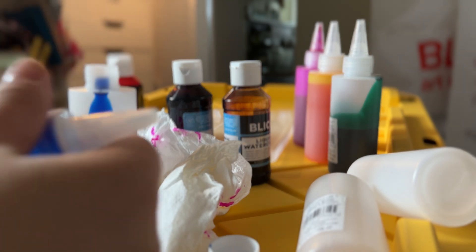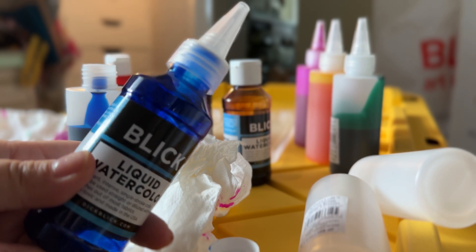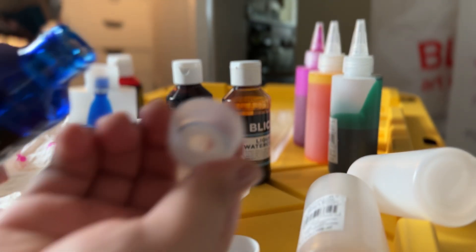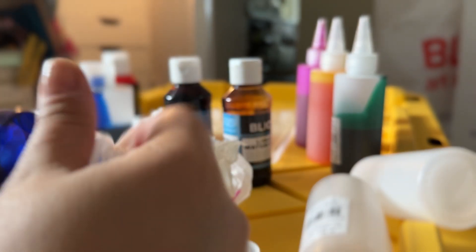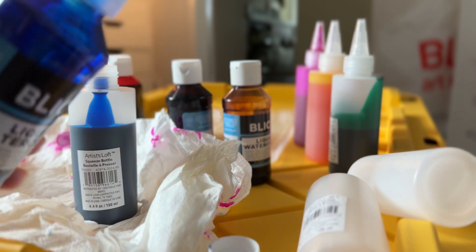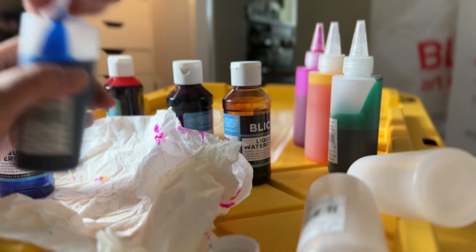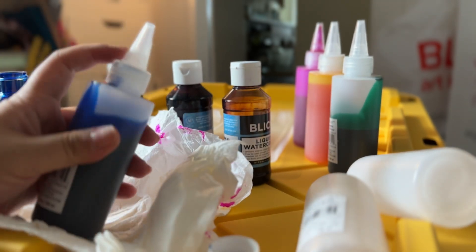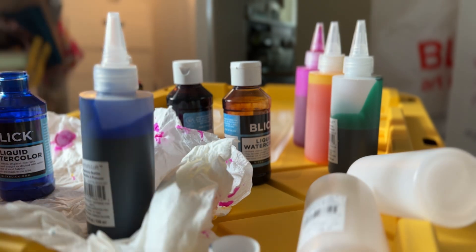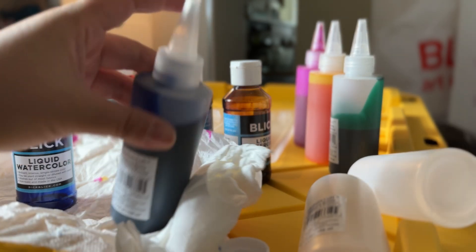You know what I just realized? I could have just put these caps on these bottles instead of transferring them. Wait — they actually fit. Well, since I've already started moving them, I'll just keep it the way it is for now. But maybe if these ever break, I'll just put these caps on the original bottles. I wonder if they sell these caps on their own.